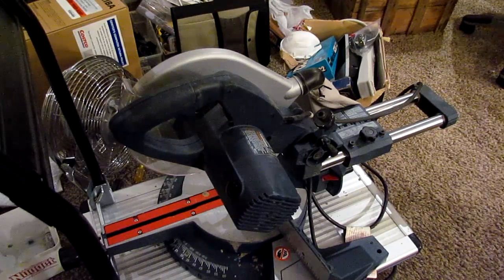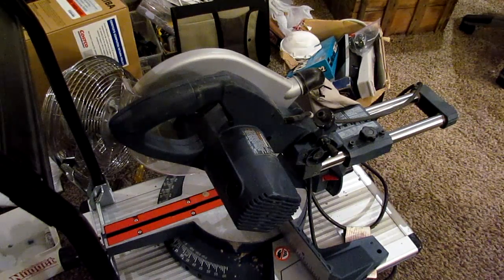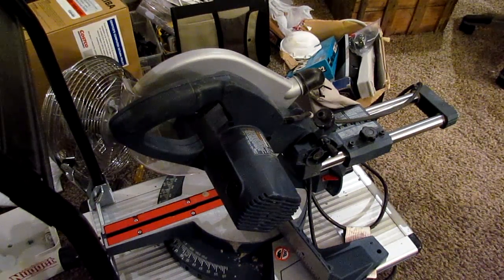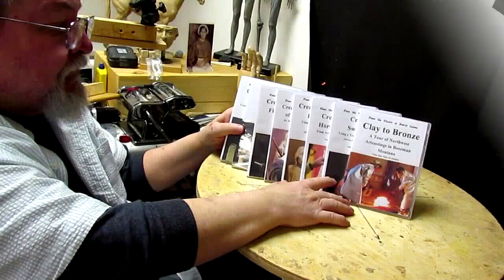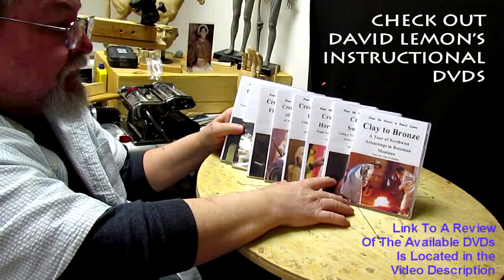All right. Good night, everybody. See you next time. Happy ending to a rough day. Give me a thumbs up and share my video, and check out my instructional DVDs — the link is down below this video. All right, see you next time.